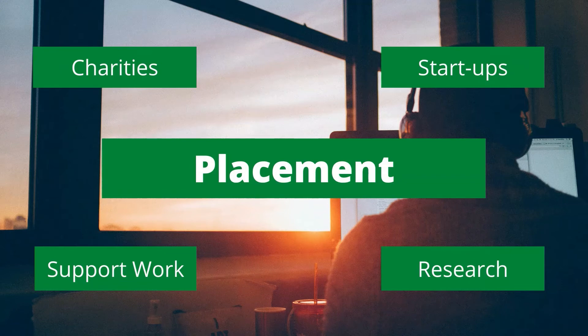Others choose to do work with autism charities for their placement, and we do have pre-existing connections with such charities in Scotland. We've also had students working with technology startups related to supporting autistic people. Essentially, you can decide what type of placement you want to do that best meets your needs.